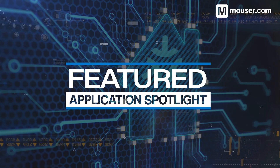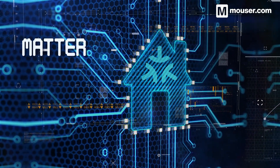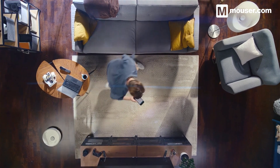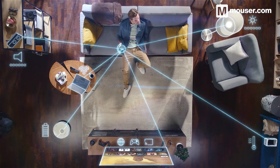Welcome to this Featured Application Spotlight from Mauser Electronics. Since its announcement in 2019, MATA has been the most highly anticipated update to the IoT landscape. Now MATA is ready to be integrated into consumer and industrial designs, and today we'll be looking at four products that will help you build MATA-ready devices.